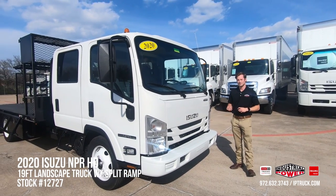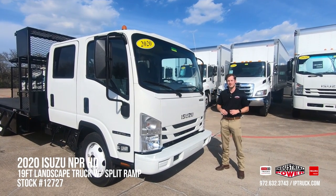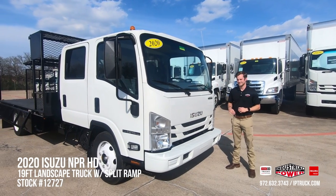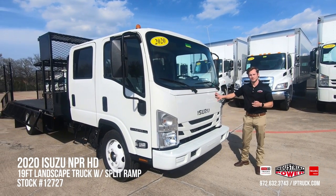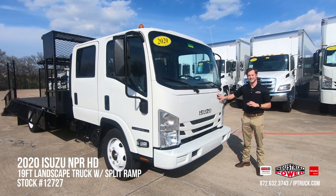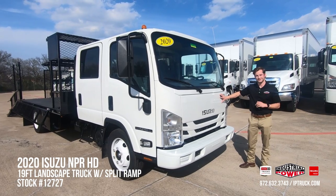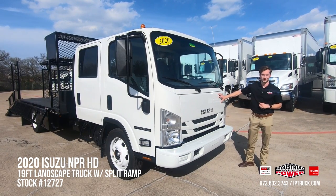Before me today we have the 2020 Isuzu NPR HD gas equipped with a Wilro open landscape body on the back. Most of you are probably very familiar with the Isuzu brand — they have been a market share leader in the industry for over 35 years, so you can surely count on an extremely durable and reliable truck.